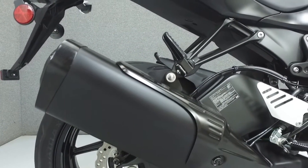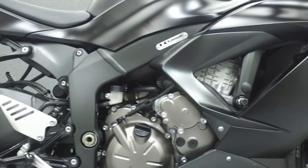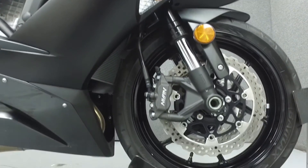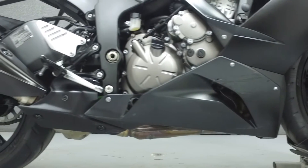This is a one-owner bike and comes equipped with traction control. Rather than describing any cosmetic flaws, which can be very subjective, we've taken this high-resolution video so that you can get an exact representation of what this vehicle looks like in real life. Our goal is to provide you the ability to virtually walk around and inspect it as if you were here in person.